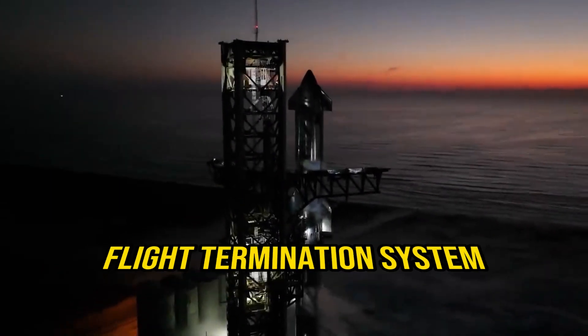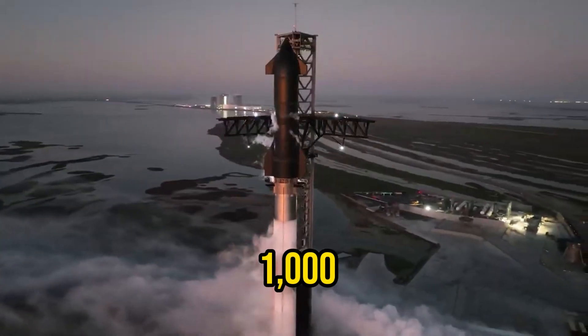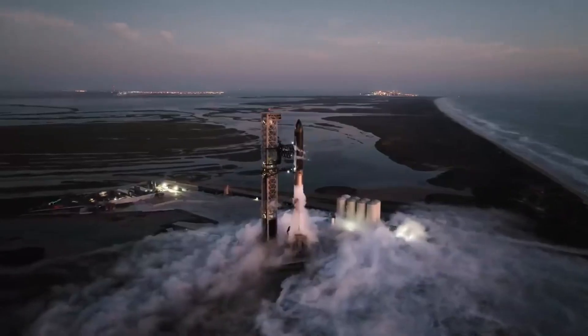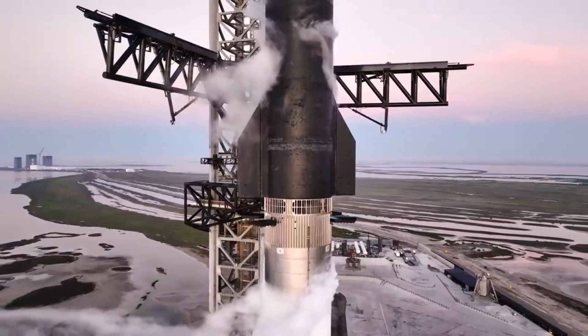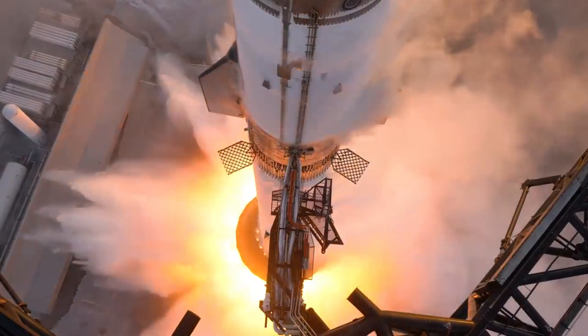This necessary review has been prompted by alterations made by SpaceX following the initial unsuccessful launch. The company modified the flight termination system and implemented around 1,000 other adjustments to both the spacecraft and launch vehicle. Further precautions have been taken to prevent additional damage in the launch area, including the installation of steel plates with a liquid cooling system that performed well during tests.